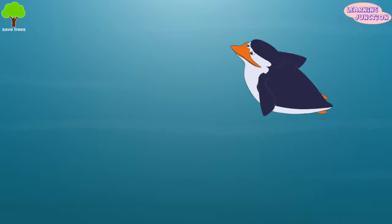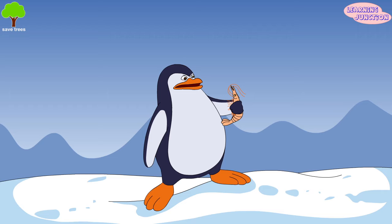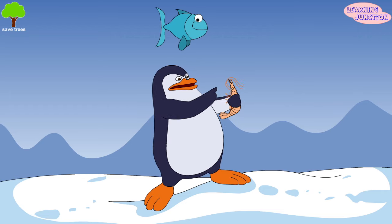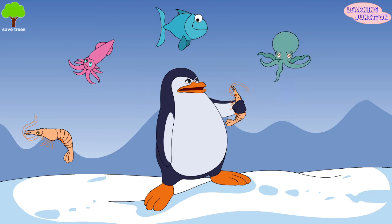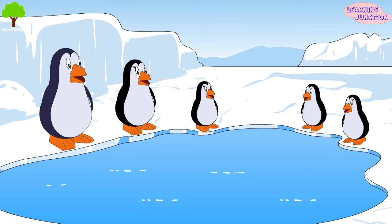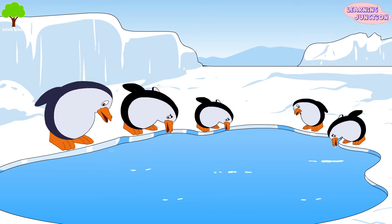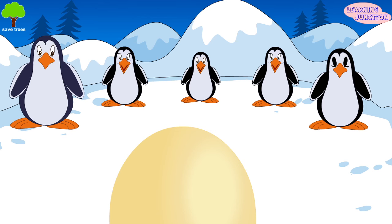The penguin spends 75% of its time in the water hunting for food. Penguins mostly eat fish, but they also eat krill, squid, octopus, and crustaceans. They have a special gland in their bodies that takes the salt out of the water they drink and pushes it out of grooves in their bill.